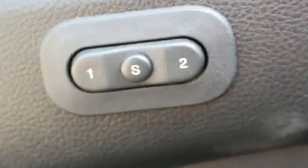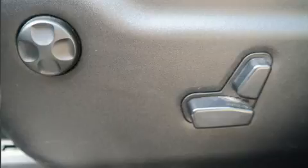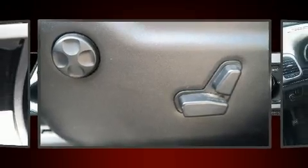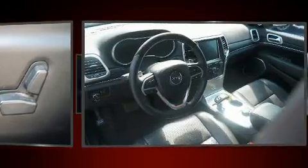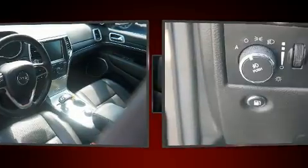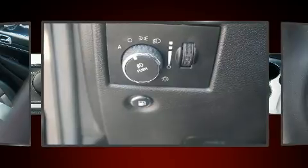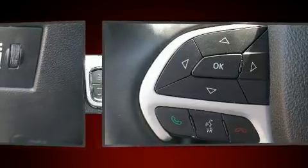Jeep prioritized practicality, efficiency, and style by including voice-activated navigation, heated and ventilated seats, a power liftgate, and a split folding rear seat. Features such as automatic climate control and leather upholstery prove that economical transportation does not need to be sparsely equipped.